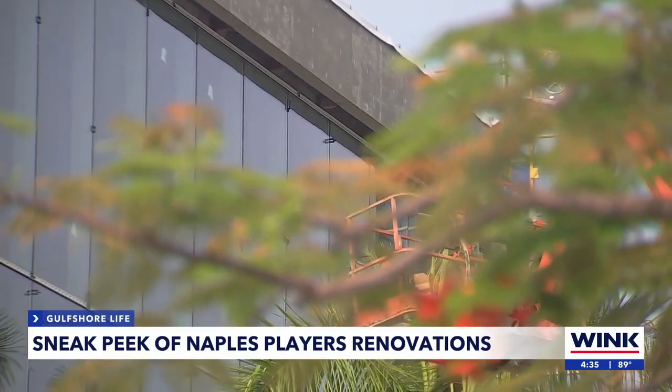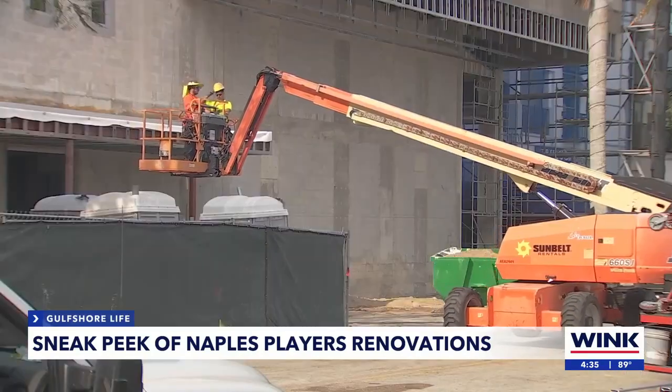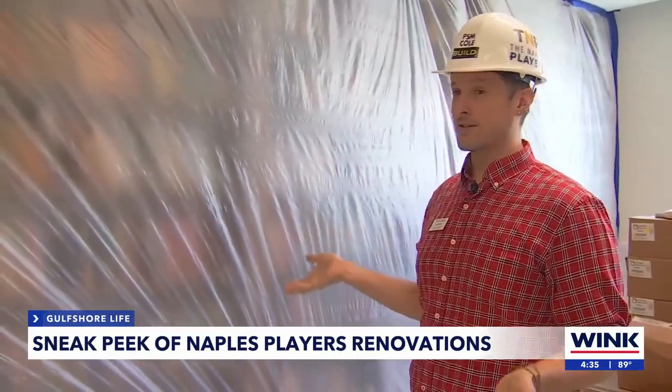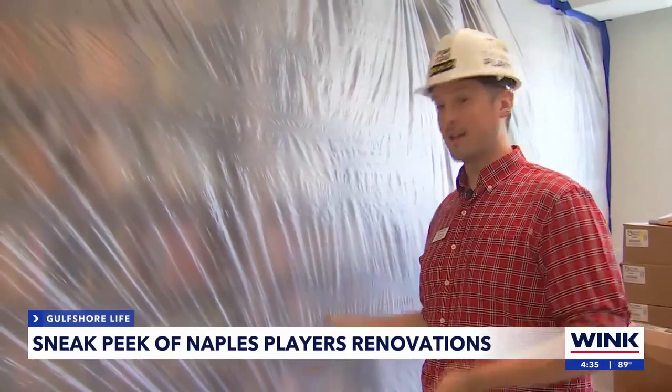The expansion allows for a 175% increase in on-site education. With over 4,000 titles, they are the largest play-script library in southern Florida.